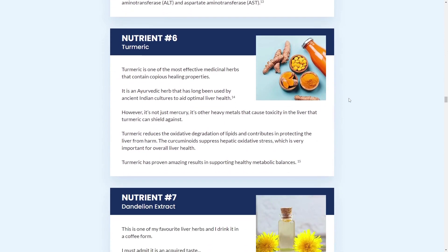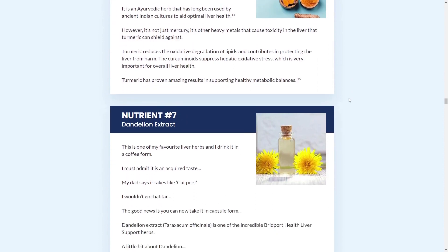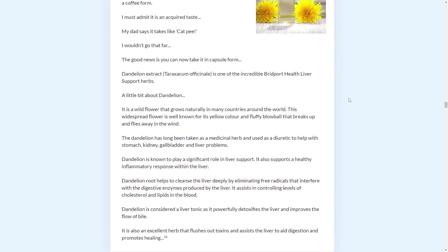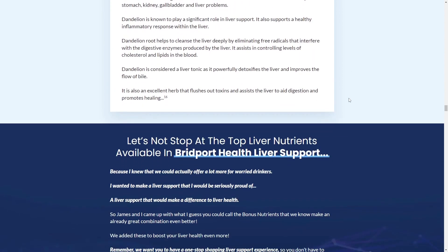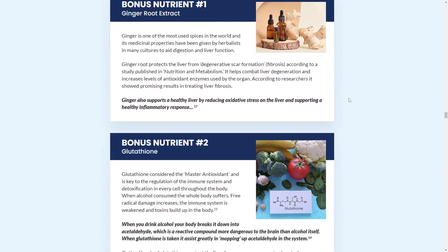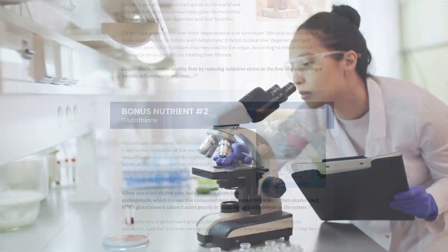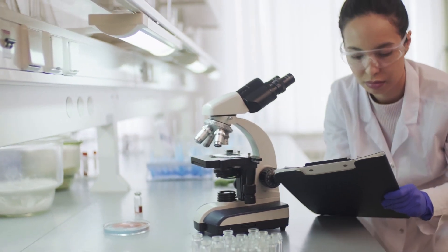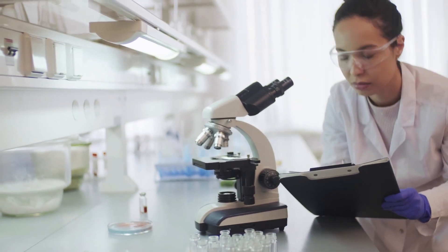It helps protect against toxic pollutants, promotes a healthy inflammatory response in the liver, improves gut health to digest and eliminate food much more easily, and aids in liver and belly fat loss, among other benefits. Bridport Health Liver Support is manufactured in the United States in a state-of-the-art FDA-registered and GMP-certified facility, non-GMO, no stimulants, and non-habit forming.